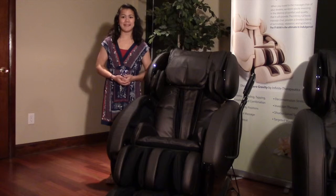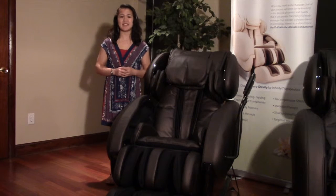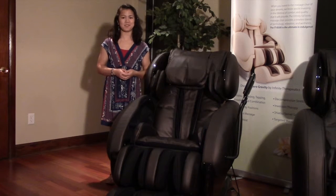No matter where your pain is, you can conquer it with the innovative targeted massage of the IT8500. To learn more about this versatile chair, visit us at infinitymassagechairs.com or contact any of our authorized dealers.